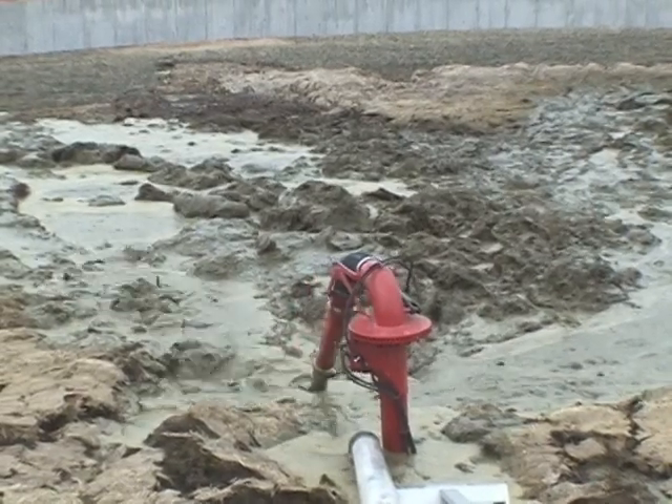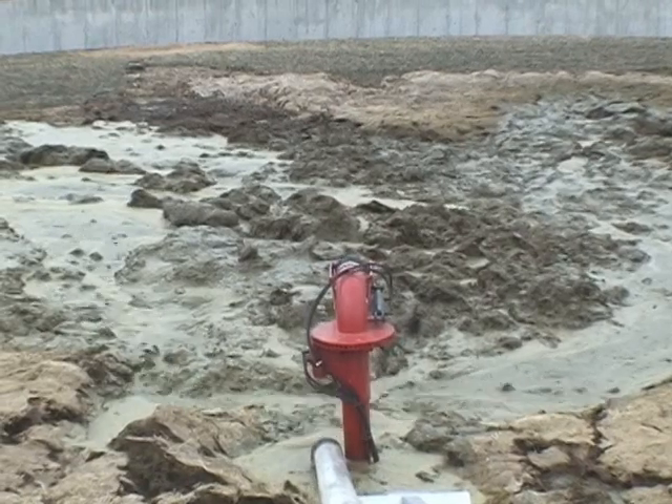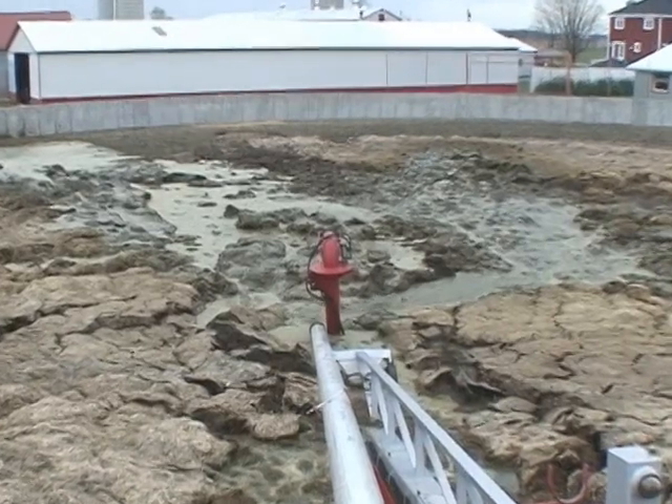DM Lagoon pumps are the most flexible and outperforming pump in the industry. Developed for high concentrations of solid manure and equipped as a four-wheel wall walker for lagoons up to 16 feet, or available as a two-wheel lagoon pump.